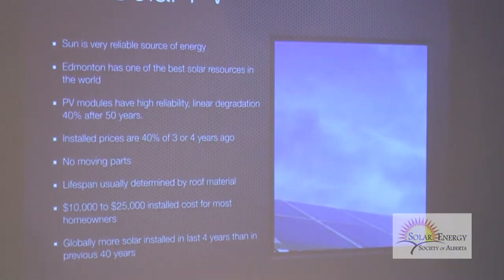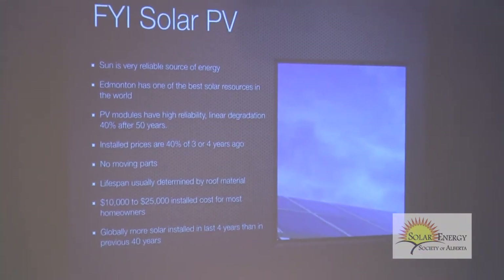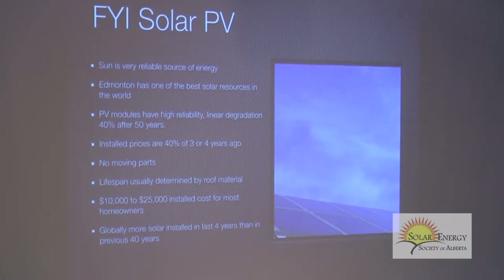All manufacturers today give you a 25-year performance warranty — they warranty that you'll get no less than 80% of the original value after 25 years. They do it because it used to be very expensive and people needed the reassurance.